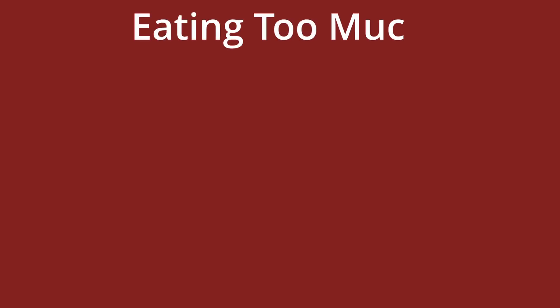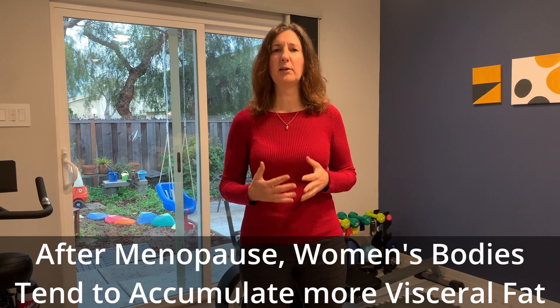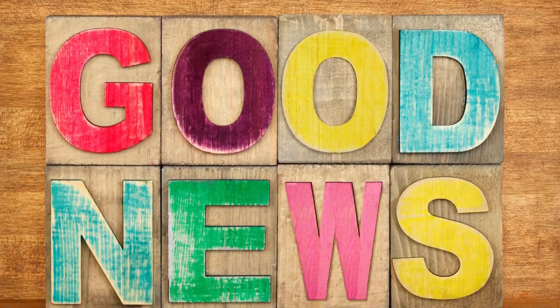Many factors increase visceral fat regardless of genetics: eating too much, a lack of exercise, stress, drinking alcohol, a lack of sleep, and cigarette smoking, to name a few. The term beer belly refers to the build-up of visceral fat due to drinking alcohol. Women also increase visceral fat accumulation after menopause unless lifestyle changes are incorporated. The good news is that visceral fat responds more efficiently to diet and exercise than fat found anywhere else, like the hips and thighs.